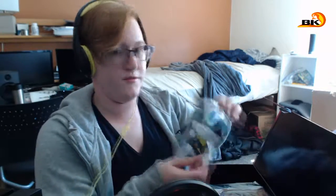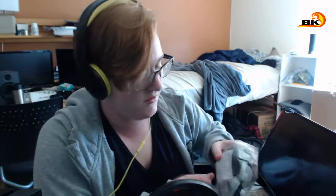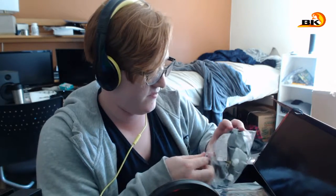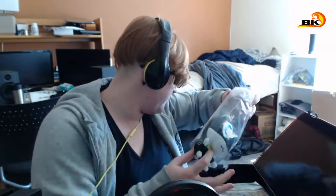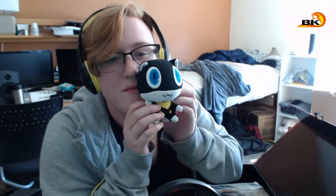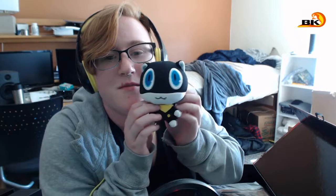First off, the easier thing is... so cute! He's gonna go with the plush army later — I'll put him here for now.